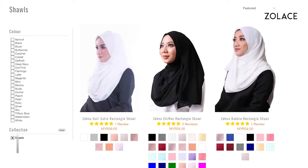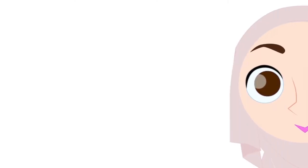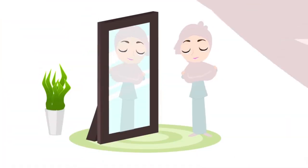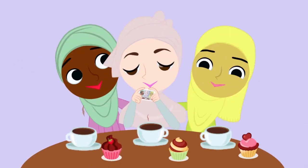First, less is more. Since your dress is the focus, make sure your headscarf is not too complicated and overdone. Then, choose a style that suits your wedding dress. And finally, make sure you select the right color that matches well with your dress.